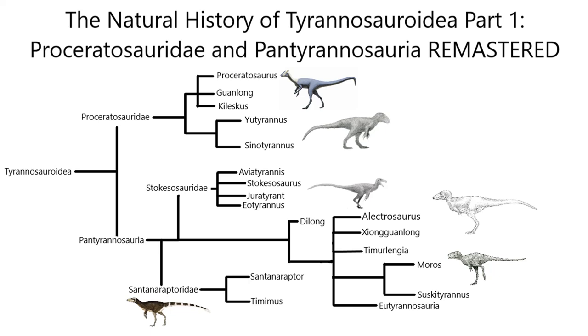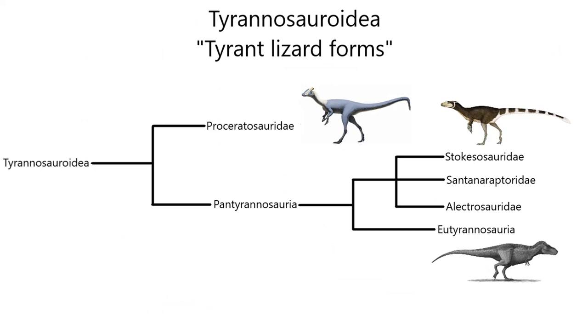Tyrannosauridia, or Tyrant Lizard forms, is a super family of theropods within the clade Coelurosauria, characterized by unique skeletal features mostly in the skull and pelvis. This group existed for a huge part of the Mesozoic Era, from the Middle Jurassic to the Late Cretaceous, about 166 to 66 million years ago. Fossils assigned to this group have been found throughout the Northern Hemisphere, particularly Europe, Asia, and North America, as well as parts of the Southern Hemisphere, particularly South America and Australia.